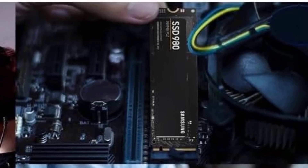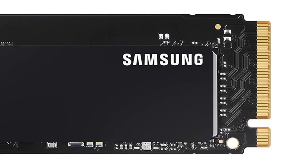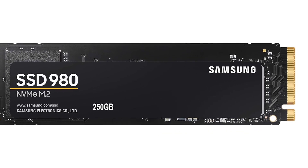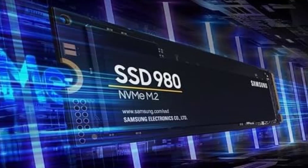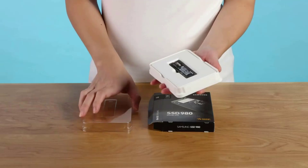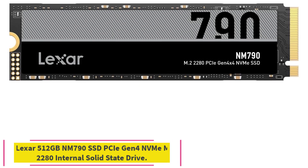Internal form factor: M.2 type 2280. Capacity: 1TB. NAND type: MLC. Controller maker: Samsung. Bus type: PCI Express 3.0 x4. NVMe support: yes. Rated maximum sequential read: 3,500 MB per second. Rated maximum sequential write: 3,000 MB per second. TBW rating: 600 TBW. Warranty length: 5 years.